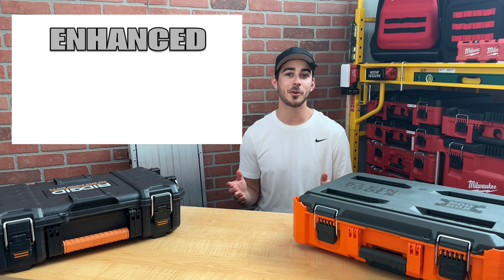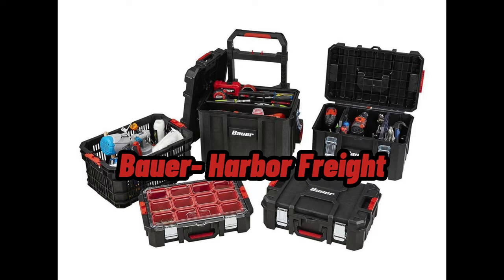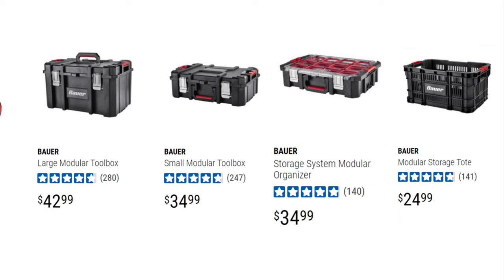Moving on to the enhanced category. The systems in this category range in price from $150 to about $249. However, some provide many more features for the price than others. Let's start with Bauer from Harbor Freight. The first of the three main things I like about the Bauer system is the price — the three main boxes are less than $150, and the two additional items are fairly priced as well.